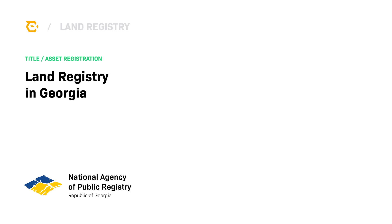Exonum was used in the first blockchain deployment of a national land registry system in the Republic of Georgia. Launched in April 2016, this was the first successful deployment of any governmental service on a blockchain.